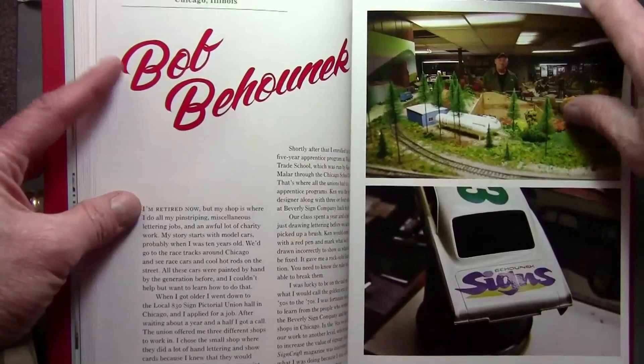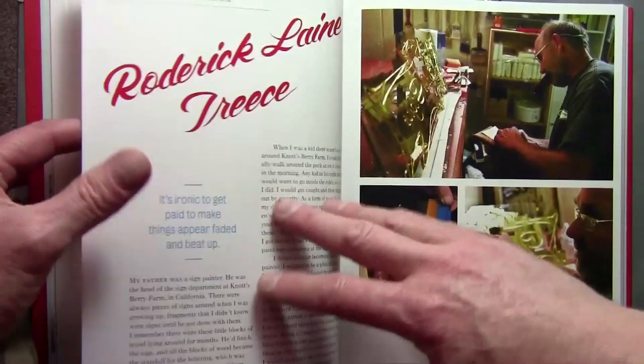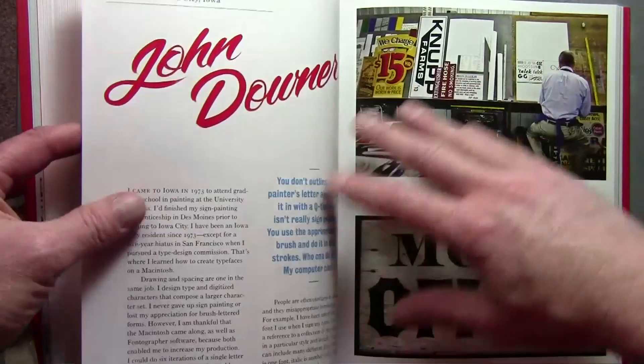These are both young painters and veteran painters who have been painting for as much as 50 years. A lot of them have traveled around the country and got their training and apprenticeships in famous old sign shops. There's everything from hand-painted signs to gilt decorations on glass.